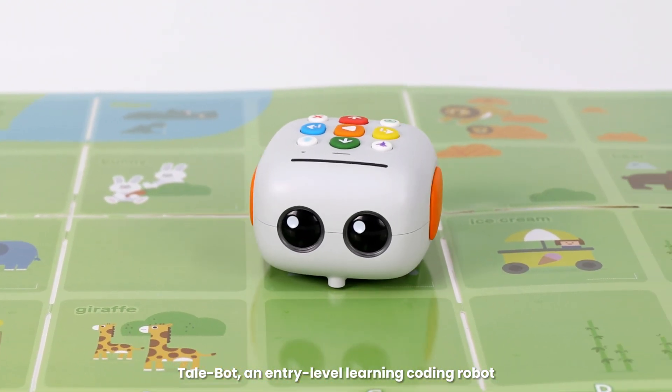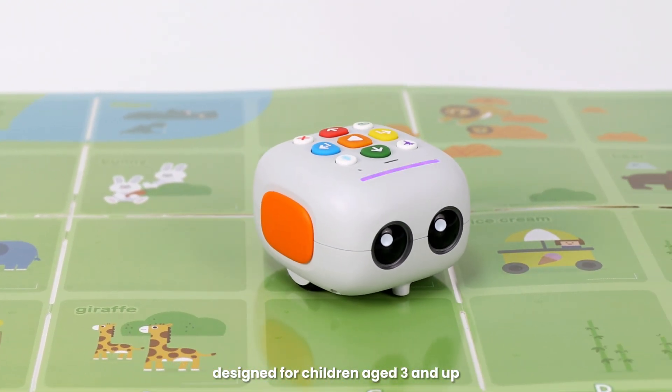Tailbot, an entry-level learning coding robot, designed for children aged 3 and up.